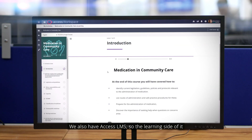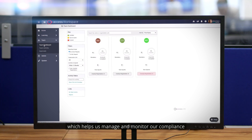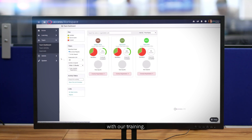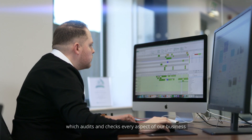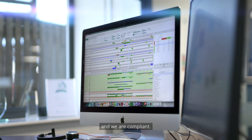We also have Access LMS — the learning side of it — which helps us manage and monitor our compliance with training, and Access Compliance as well, which audits and checks every aspect of our business to make sure we stay on point and we are compliant.